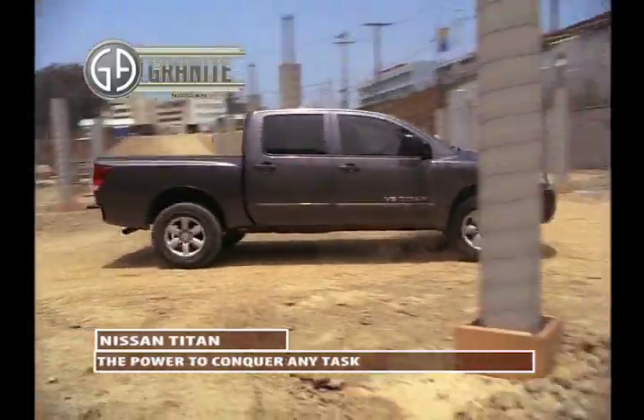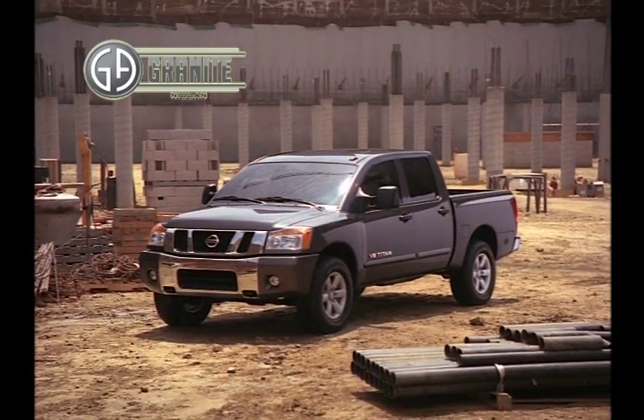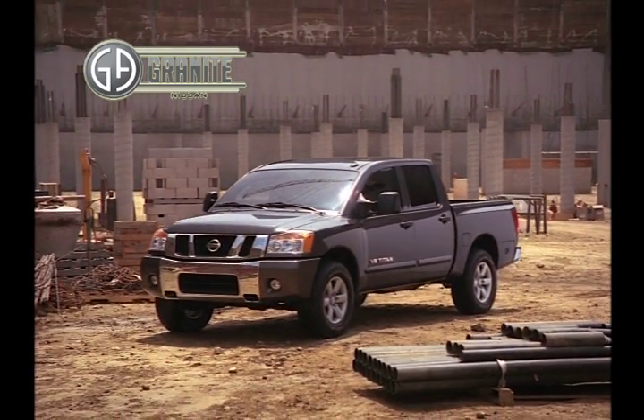Discover the power to conquer any task. The 2013 Nissan Titan is a clear leader in a competitive class. From Granite Nissan in Rapid City.